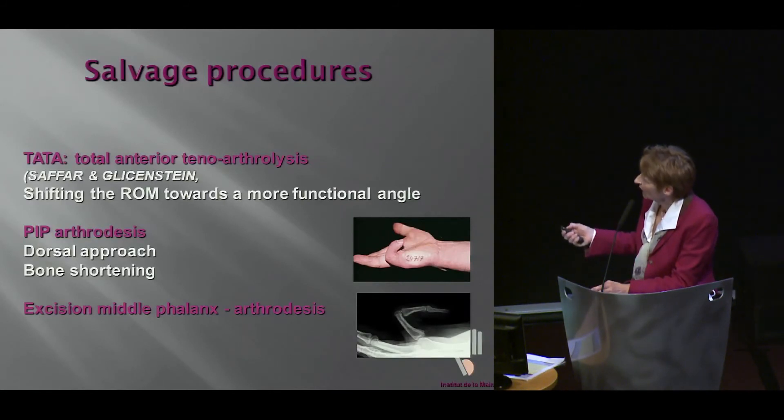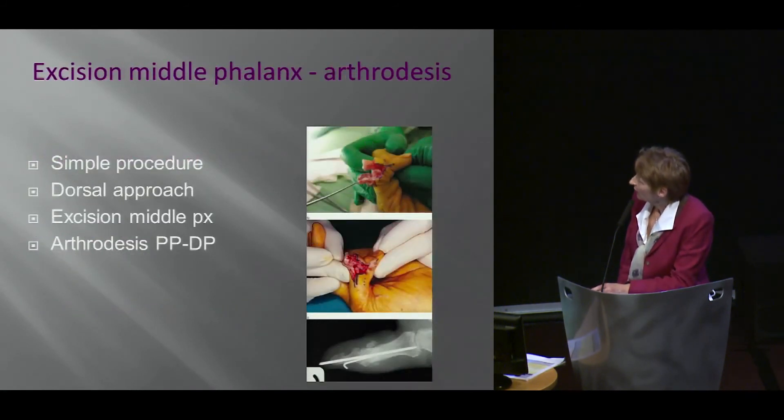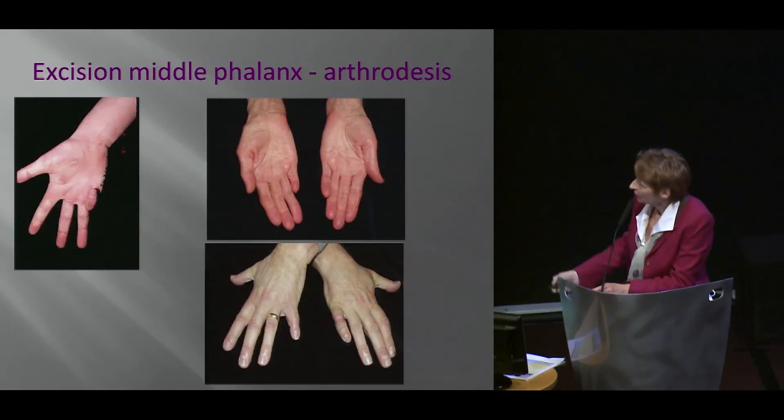The total anterior teno-arthrolysis, designed by French colleagues, basically shifts the range of motion towards something more functional — that can be helpful. We all know about PIP joint, usually shortening arthrolysis. And I just want to say a word about a nice little operation designed by my colleague Rimbaud — he removes the middle phalanx and does an arthrolysis between the proximal and distal phalanx, which solves all the tension.